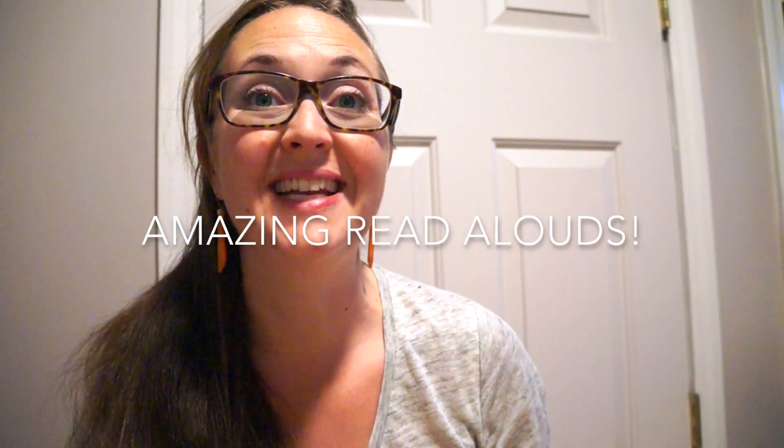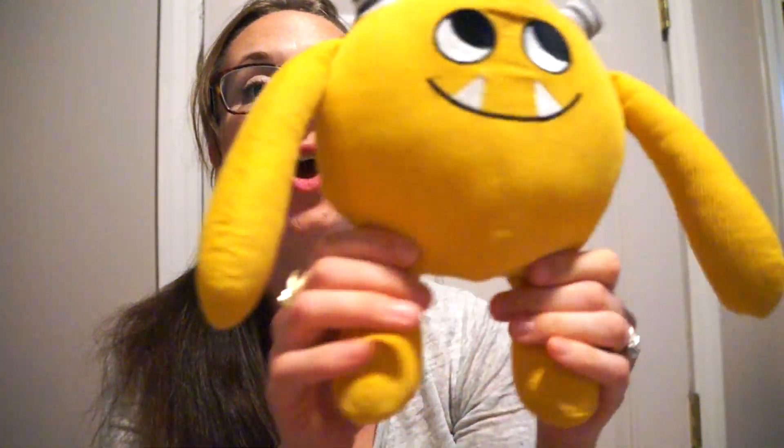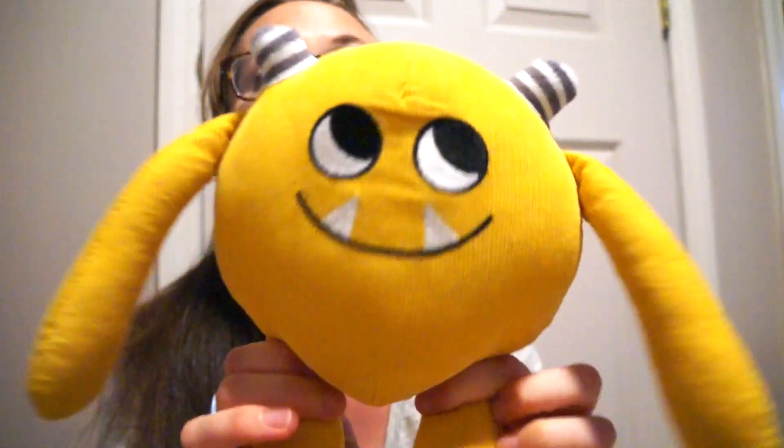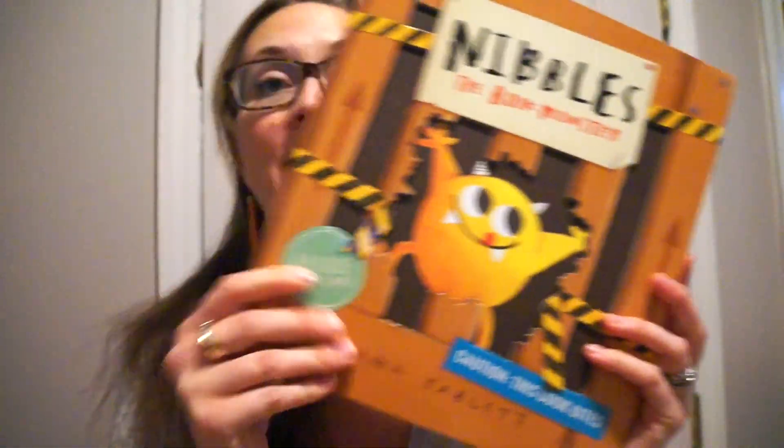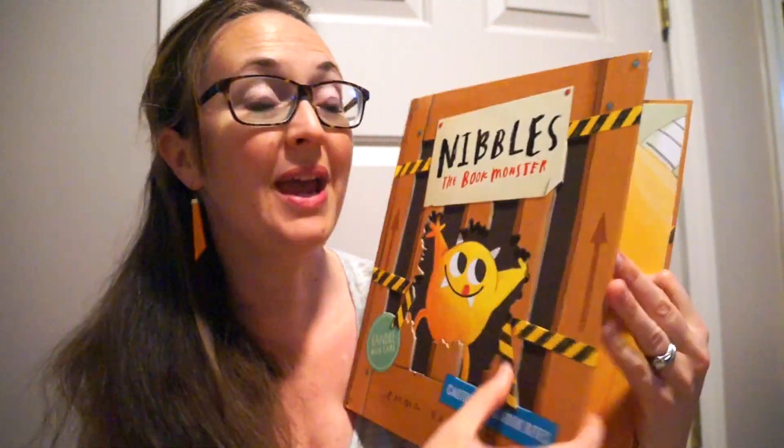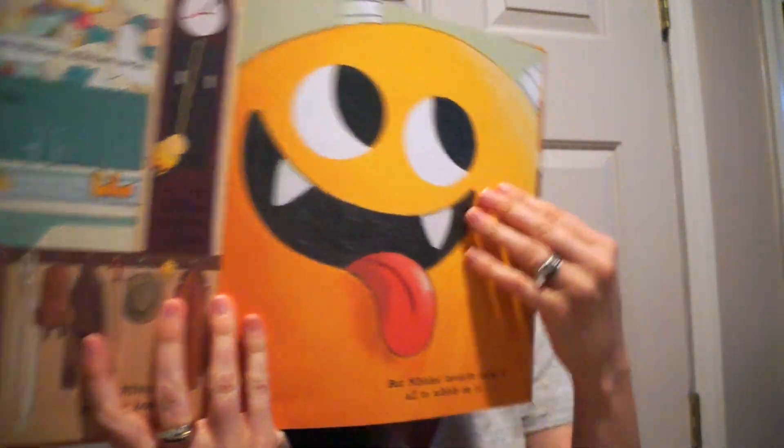Hi, Amy here. I'm excited to share with you two amazing read-alouds. The first — we all know Nibbles, and if you don't, you should. Nibbles is the book monster, and this amazing book has cut-out pages as Nibbles nibbles his way into famous fairy tales.